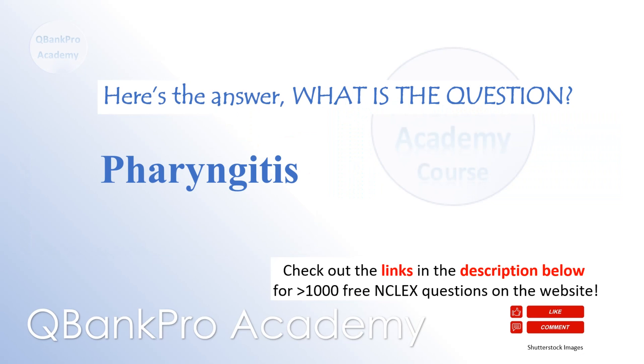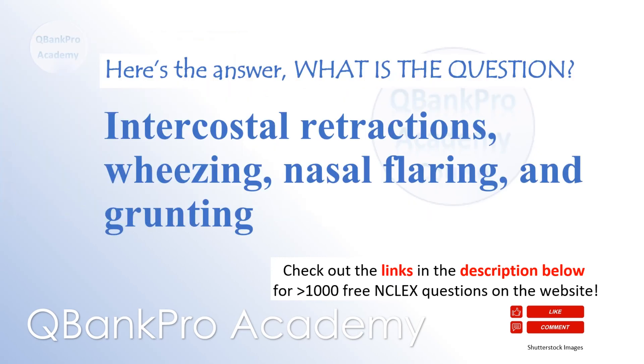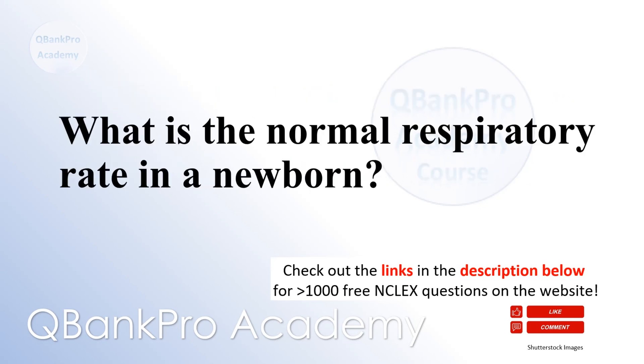Pharyngitis — a 10-year-old with fever, sore throat, and pain with swallowing — what is the most likely diagnosis? Intercostal retractions, wheezing, nasal flaring, and grunting — what are signs of respiratory distress in a 6-year-old? 40 to 60 breaths per minute — what is the normal respiratory rate in a newborn?